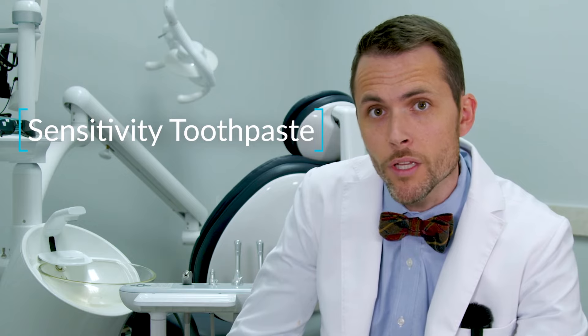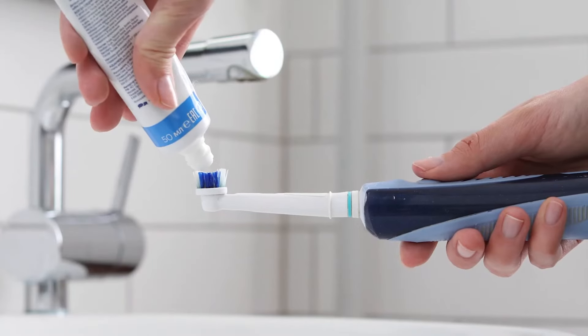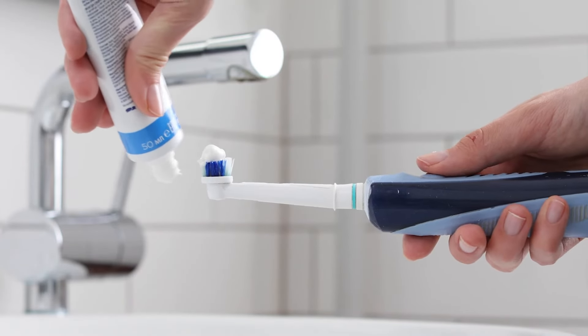These work really well in many cases to desensitize the teeth and they have a very lasting effect, even if used over the course of just a week or two. A common desensitizing toothpaste would be something called Sensodyne or the like.